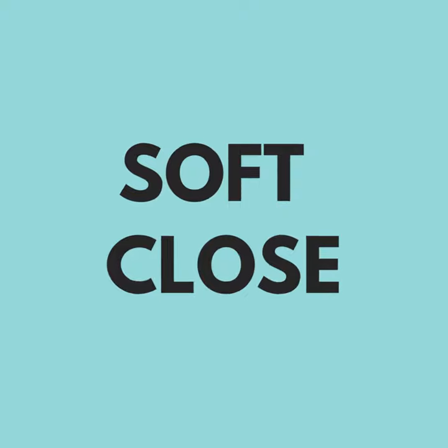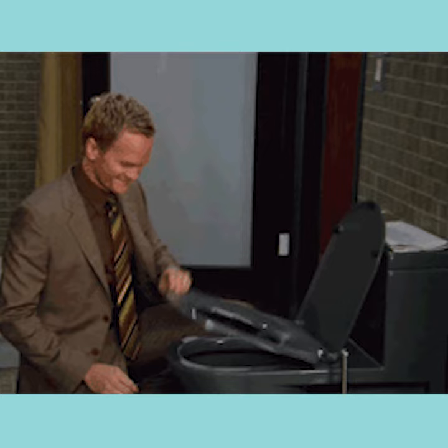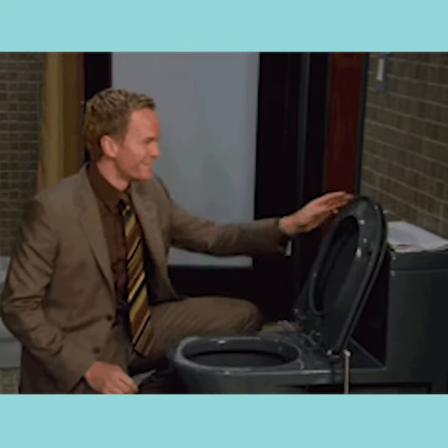Soft close. You shouldn't have to gently press the toilet seat down or the lid or anything. You should be able to just close it and it does its own magic.